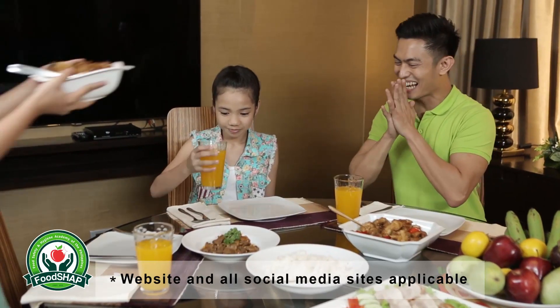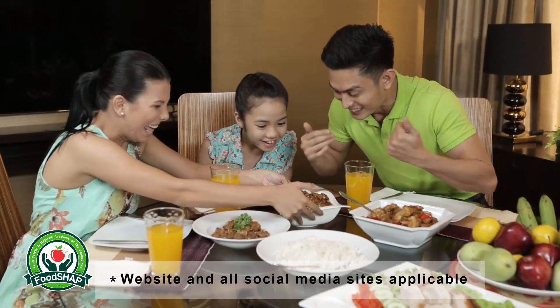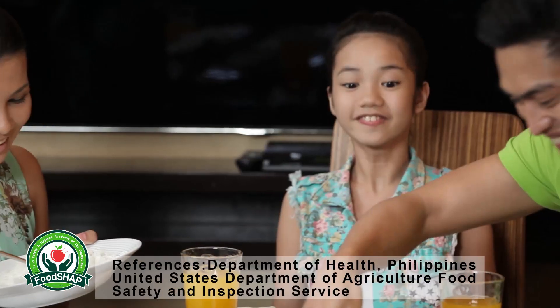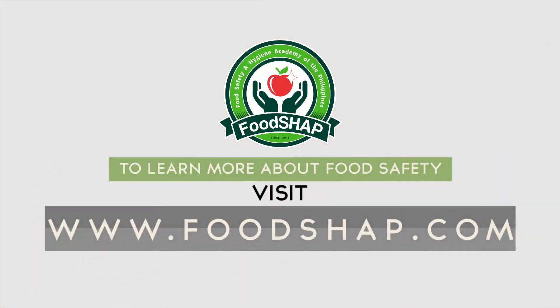Leni enjoys eating food with her family because what she prepared was healthy and thoroughly cooked, free from any harmful contaminants. For more information regarding safe internal cooking temperatures and the proper usage of food thermometers, visit www.foodshop.com.